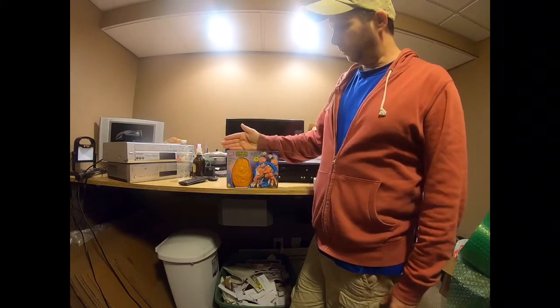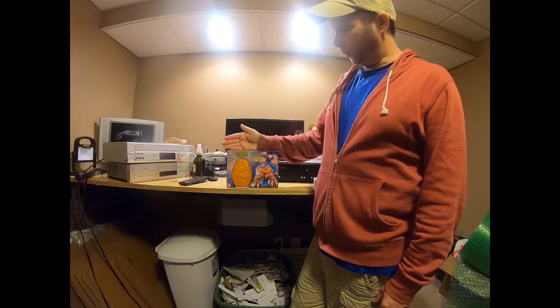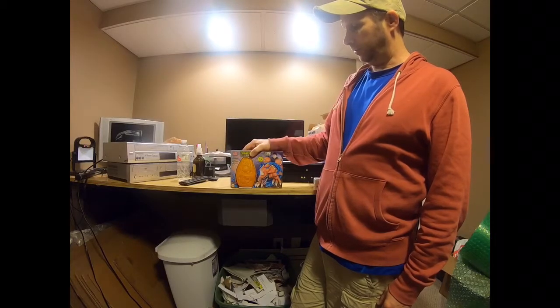At that same sale I picked up another item — not a huge sales history but one sold this week for 20 bucks. They only wanted a dollar, so that's easy money. Easy to list, pretty new — I'll take my 10 or 15 dollars.